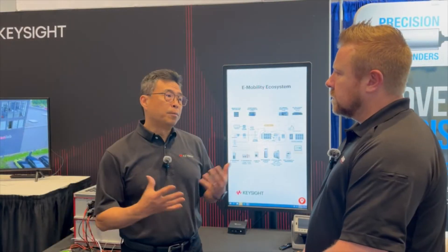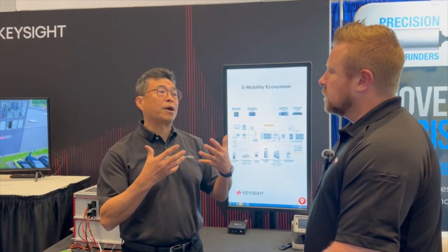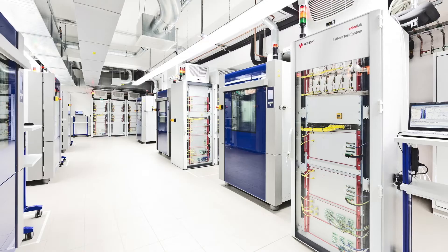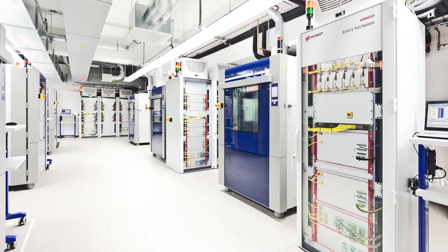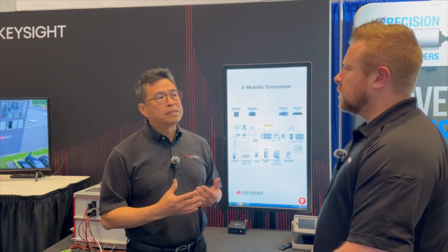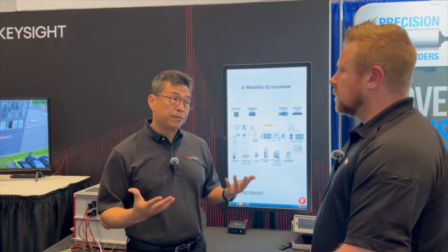If you think about e-mobility, there is transportation. Typically we're thinking only about cell, module, and pack level battery testing. Keysight provides this kind of testing equipment. What makes us really distinguished is the way we approach this testing — we're very conscious of the needs of a lower carbon footprint. How do we accomplish that? We accomplish that by providing testing equipment with regenerative capability.